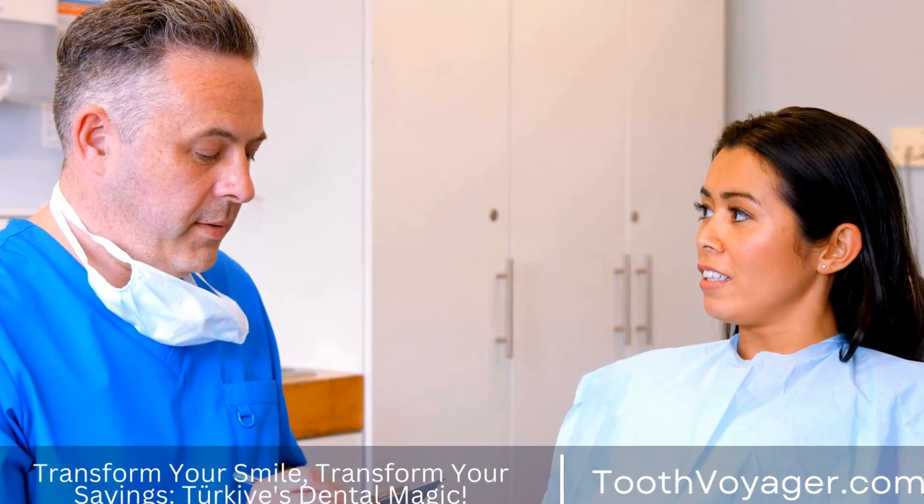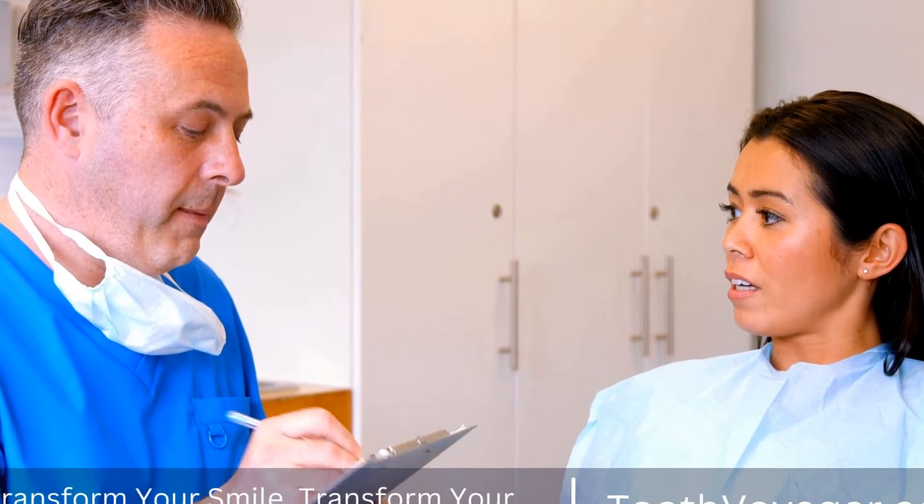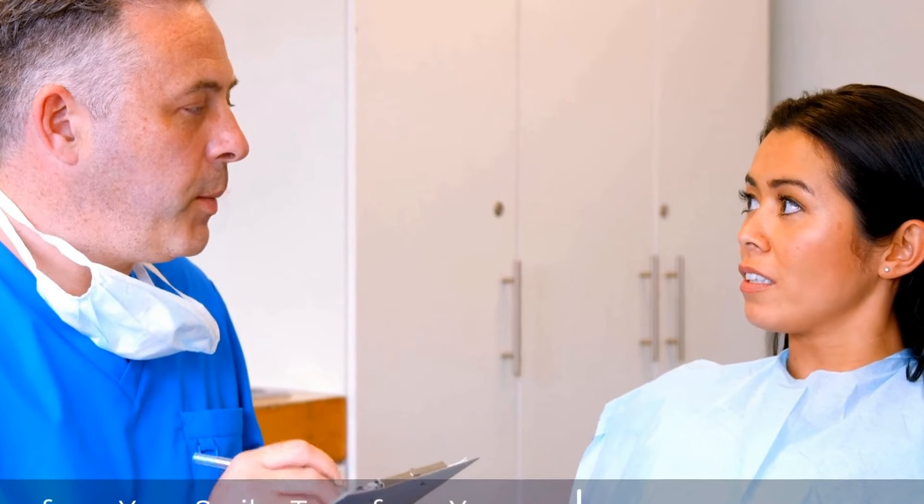In this video, we will explore what the recovery process is like after getting braces and provide tips for making the experience as smooth as possible.